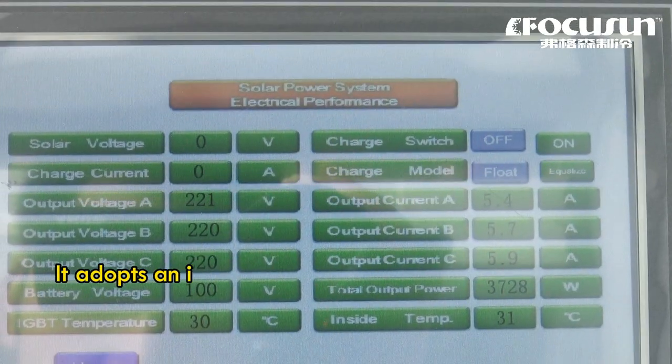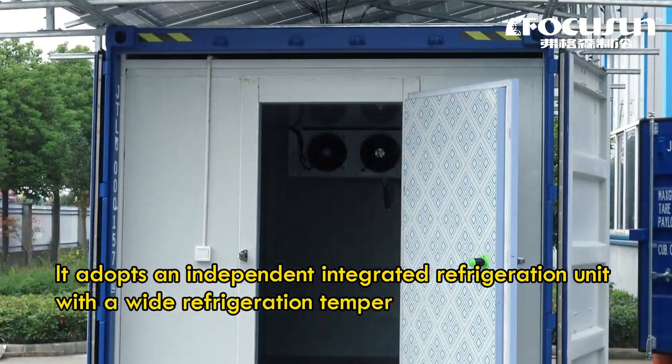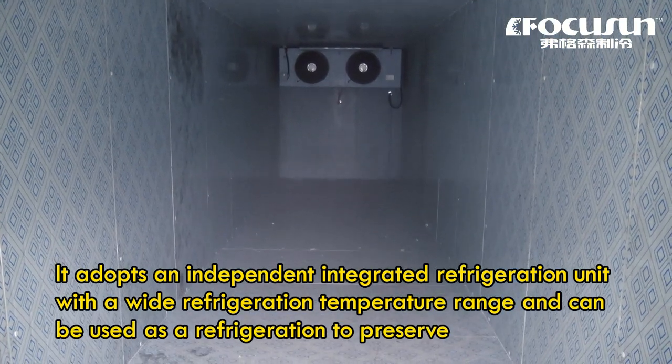It adopts an independent integrated refrigeration unit with a wide refrigeration temperature range and can be used as a refrigeration unit to preserve freshness.